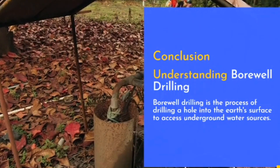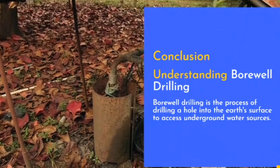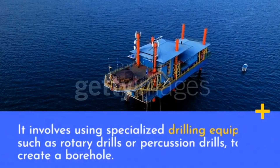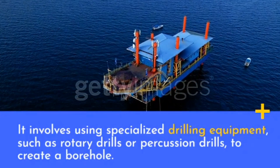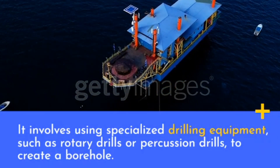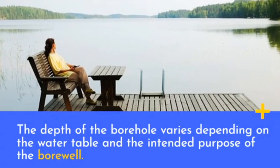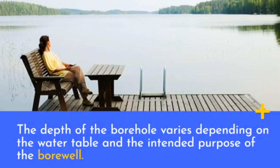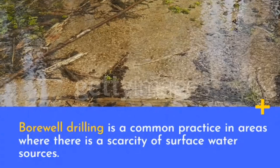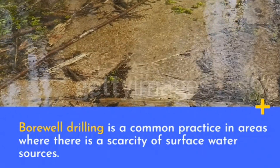Bore well drilling is the process of drilling a hole into the earth's surface to access underground water sources. It involves using specialized drilling equipment such as rotary drills or percussion drills to create a borehole. The depth of the borehole varies depending on the water table and the intended purpose of the bore well. Bore well drilling is a common practice in areas where there is a scarcity of surface water sources.